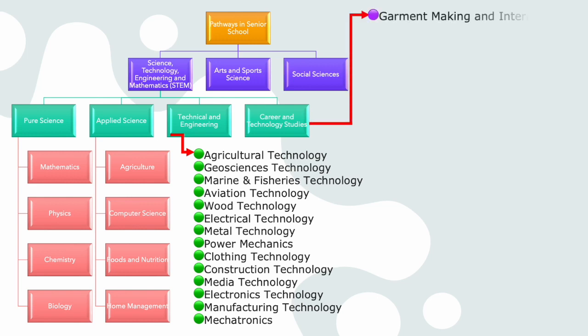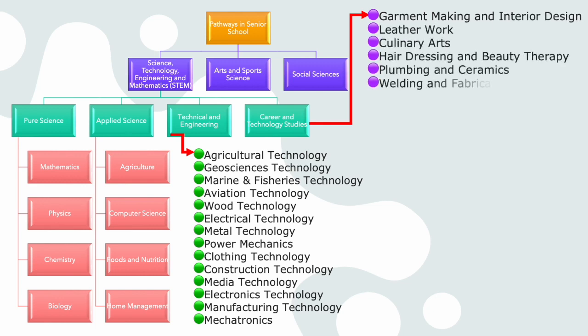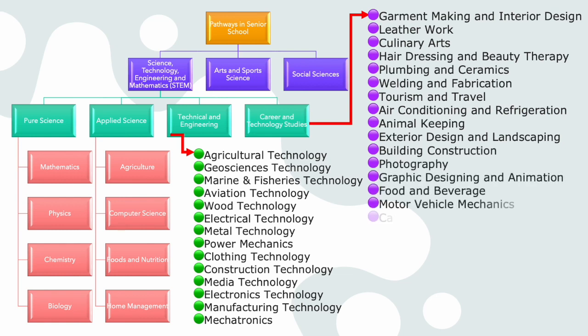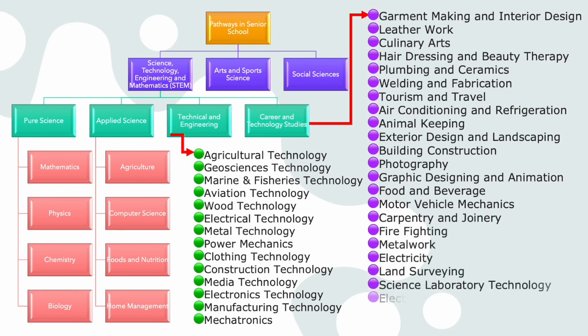Under the Career and Technology Studies pathway, you will select one of the following subjects: one, Garment Making and Interior Design; two, Leather Work; three, Culinary Arts; four, Hairdressing and Beauty Therapy; five, Plumbing and Ceramics; six, Welding and Fabrication; seven, Tourism and Travel; eight, Air Conditioning and Refrigeration; nine, Animal Keeping; ten, Exterior Design and Landscaping; eleven, Building Construction.